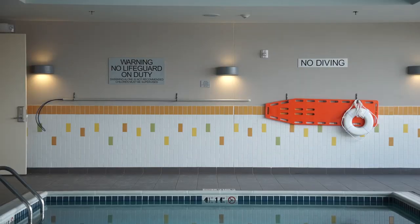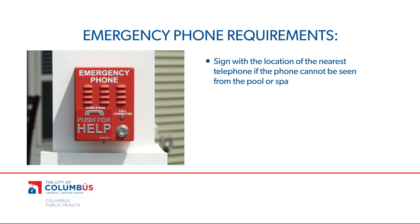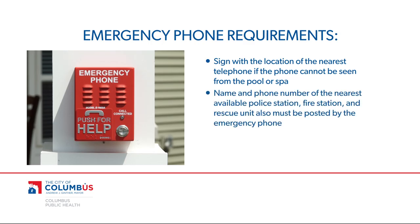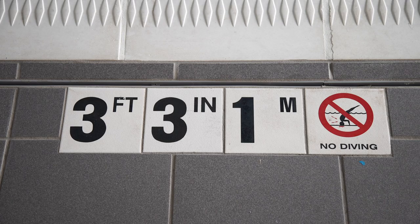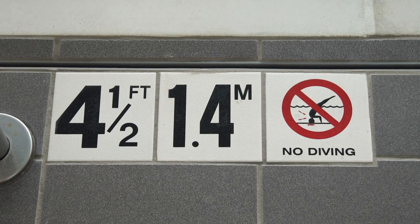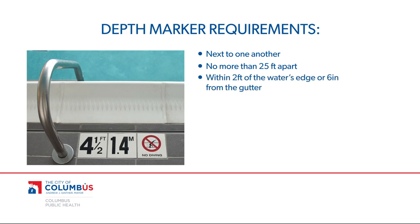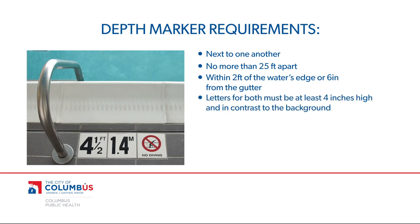Public pools and spas are also required to post safety signs. All pools must have a sign with the location of the nearest telephone if the phone cannot be seen from the pool or spa. The name and phone number of the nearest available police station, fire station, and rescue unit also must be posted by the emergency phone. Similarly, all pools are required to post depth markings as well as no diving signs, with the exception of wading pools, public spas, or pool areas with depths of more than five feet. These depth markers and no diving signs must be next to one another, no more than 25 feet apart, and within two feet of the water's edge or six inches from the gutter. The letters for both must be at least four inches high and in contrast to the background. A no diving graphic may also be used in place of the words 'no diving.'